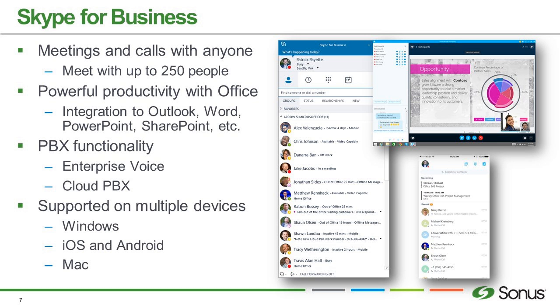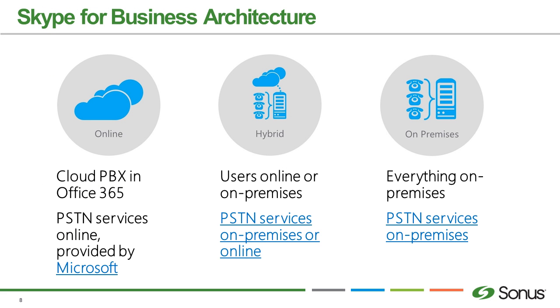If you are using SIP trunks, you are probably using Skype. When looking at Skype and how we deploy it, there are three main ways. First is online — not hosted in some colo, but in Office 365. You go to your tenant, assign the licenses, and a few minutes later users can sign in. In the online or Office 365 environment, if you want dial tone, that's going to be provided by Microsoft as an additional license. You can get phone numbers and PSTN access, but it's completely isolated from your network environment for infrastructure purposes.